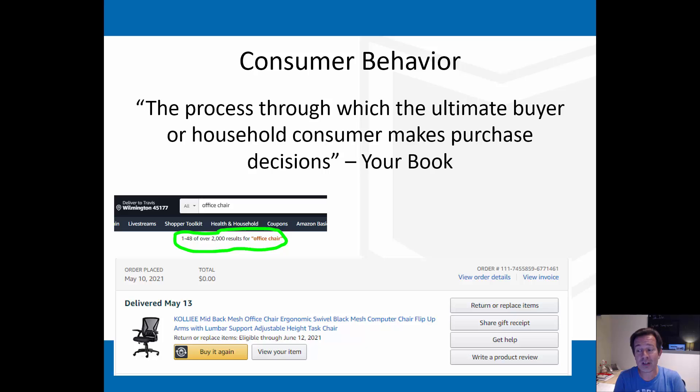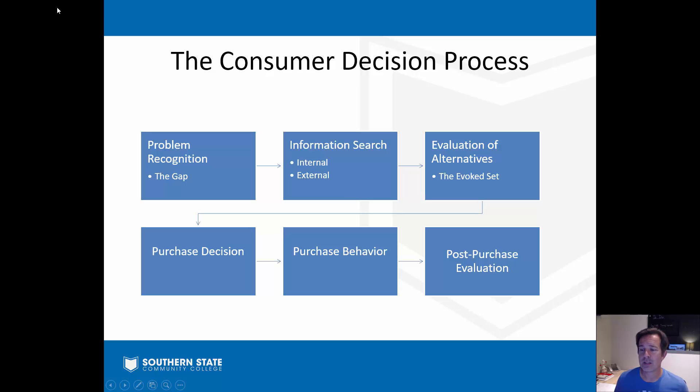Your book defines consumer behavior as the process through which the ultimate buyer or household consumer makes a purchase decision. I'm going to walk you through an example using my recent purchase of a new office chair. According to the book, and in most every marketing and consumer behavior book, consumers go through a six-step process when they make a buying decision. Sometimes all these steps happen automatically, sometimes we spend a lot of time on one step and skip the others, and sometimes we do the steps out of order.